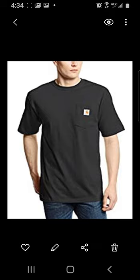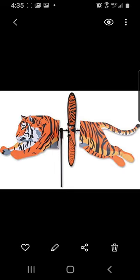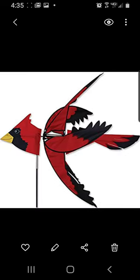Really cool Carhartt t-shirts, hoodies, and sweatpants. Really cool camping stuff — different camping items, hammocks. Back to spinners: a full moon spinner, a tiger spinner, and a cardinal spinner.